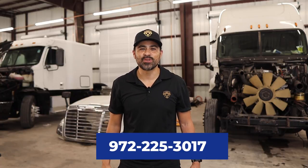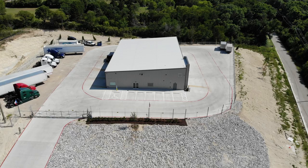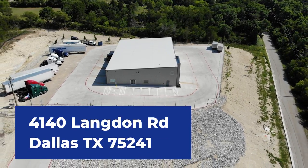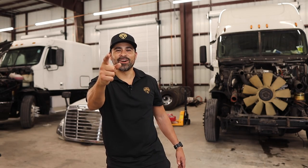If you'd like to schedule an appointment for service, you can call us at 972-225-3017. We are located at 4140 Langdon Road, Dallas, Texas 75241. Let's get right into this video. The first category is performance.